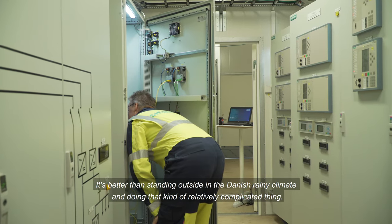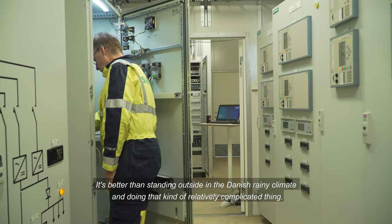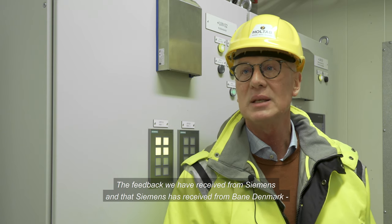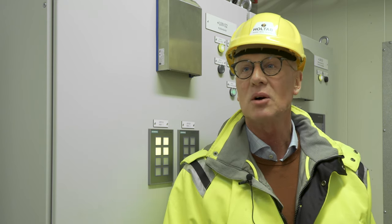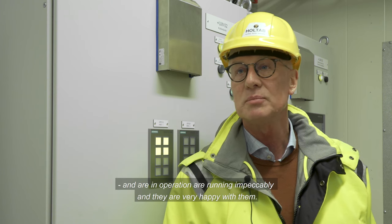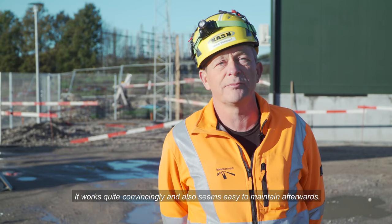It is better than standing outside in the Danish rainy climate doing that kind of relatively complicated work. The feedback we have received from Siemens, and that Siemens has received from Bainer Denmark, is that the buildings that have been installed and tested are in operation and running impeccably, and they are very happy with them. It works quite convincingly and also seems easy to maintain afterwards.